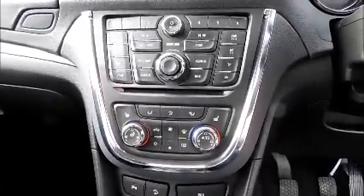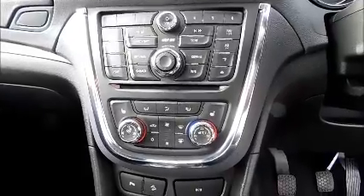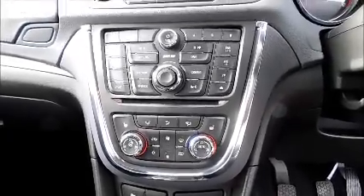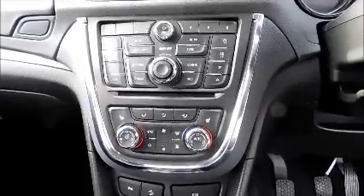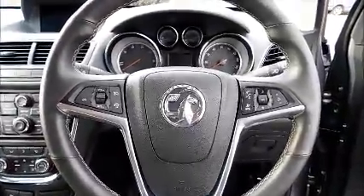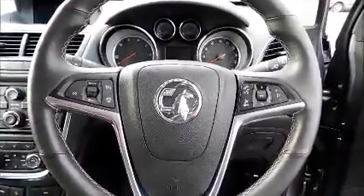Air conditioning, heated steering wheel, heated seats. Radio and CD player, Bluetooth, leather covered steering wheel, cruise control and audio controls.